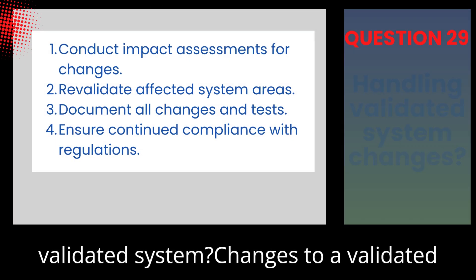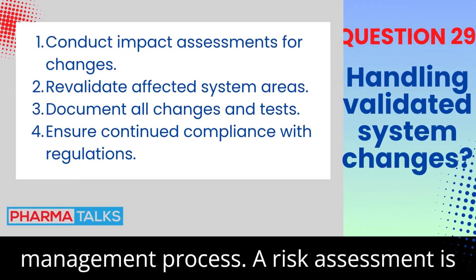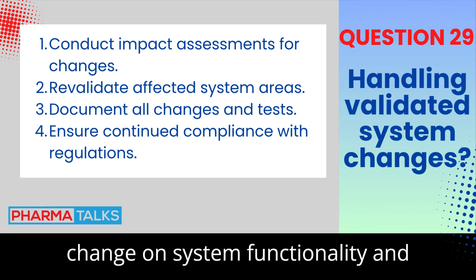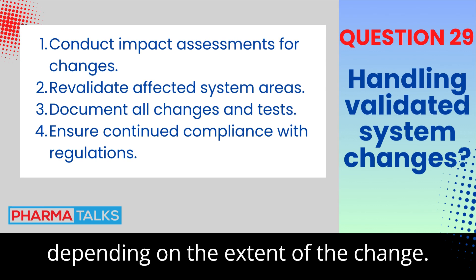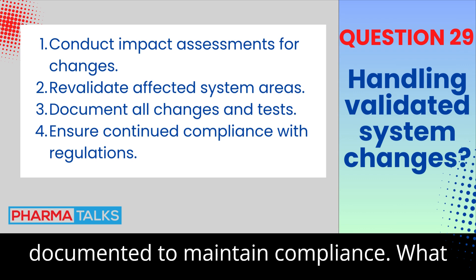How do you handle changes to a validated system? Changes to a validated system require a controlled change management process. A risk assessment is conducted to determine the impact of the change on system functionality and compliance. Revalidation may be required depending on the extent of the change. All changes and their validation must be documented to maintain compliance.